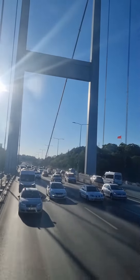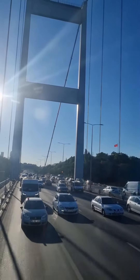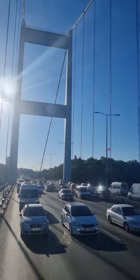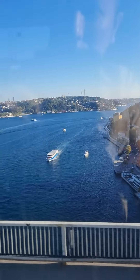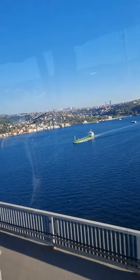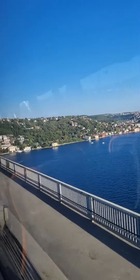Bosporus, look at please, look at down. This is Bosporus, and we are going now from Europe to Asia. Left side is North, Black Sea. Right side is South, Marmara Sea.